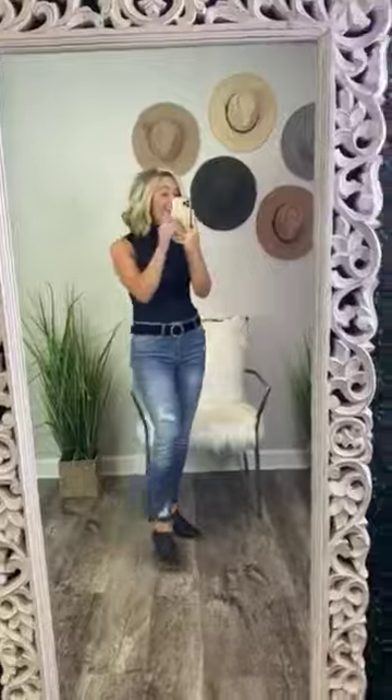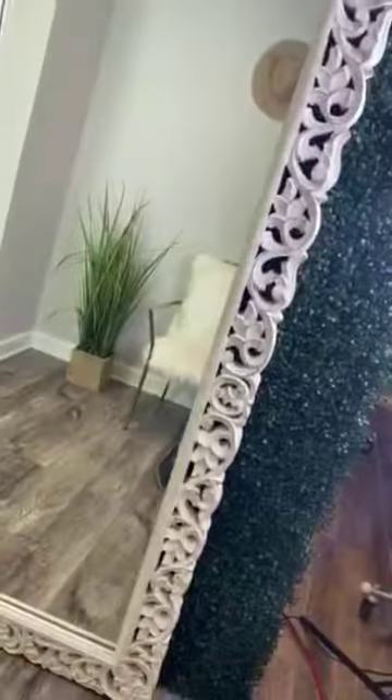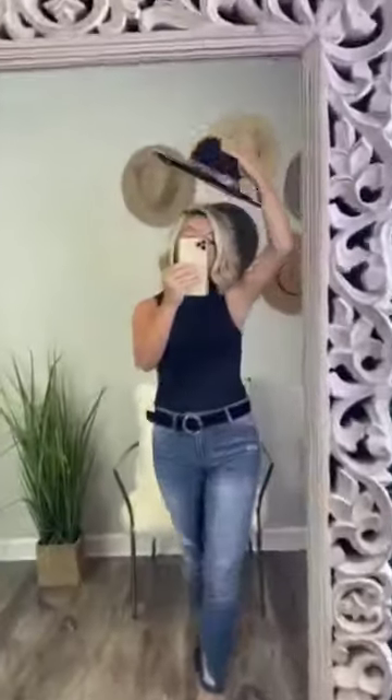Check out this fit, y'all. Okay, I'm obsessed. Comment sold right now, y'all. Let me show you what it looks like with a hat on too. You're going to die — you're really going to die. Better work, honey. Okay, now hang on, let's put a little purse on it.